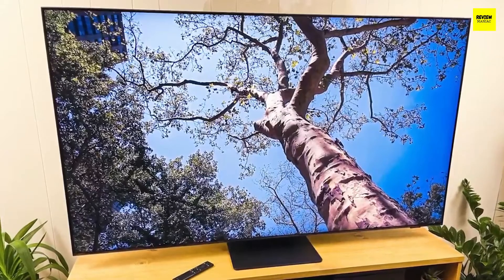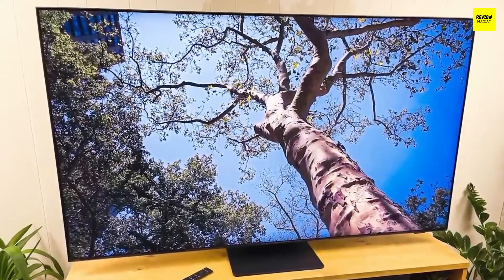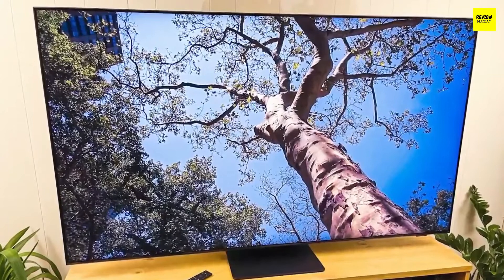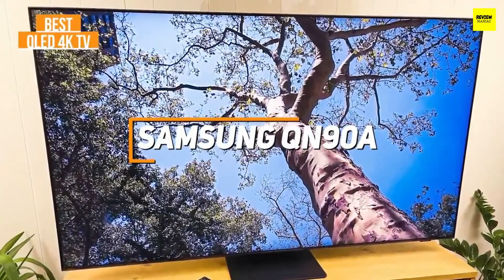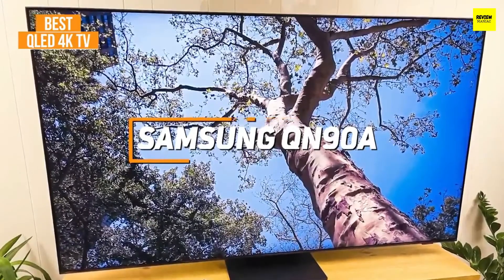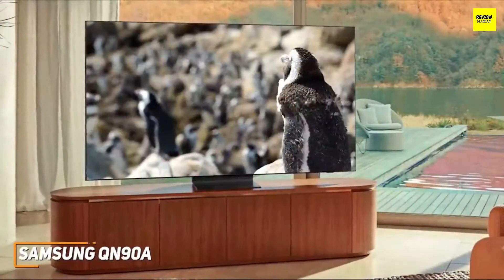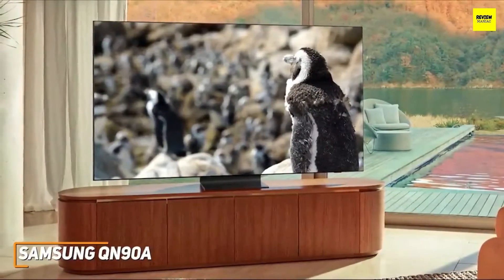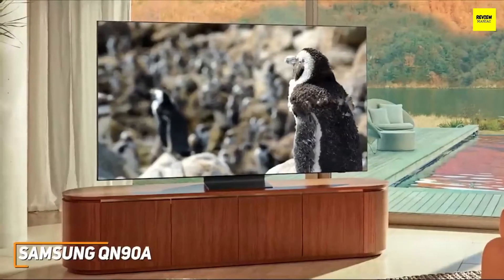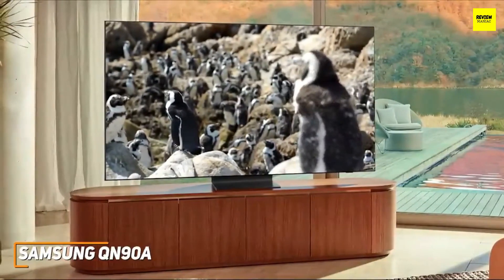Next up, we have a premium 4K offering that utilizes a stunning QLED panel to deliver superior color reproduction and contrast over cheaper models. The Samsung QN90A is my choice as the best QLED TV in 2022. With a stunning thin design, a dynamic QLED screen that consistently produces a top-tier picture, powerful audio, and an eco-friendly remote, the Samsung QN90A is an excellent choice for serious viewers and one of the best overall TVs currently on the market.